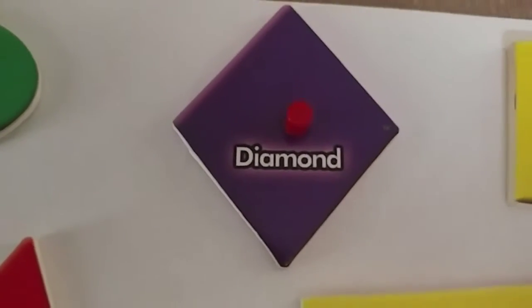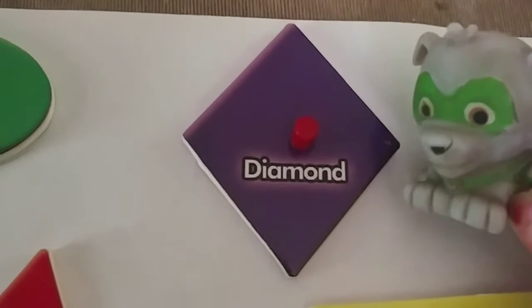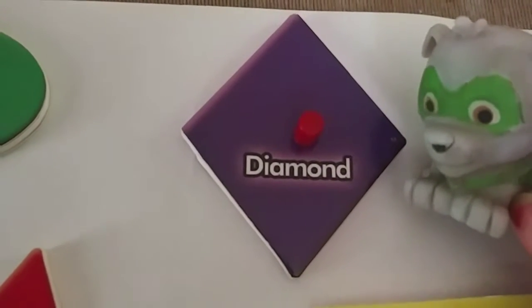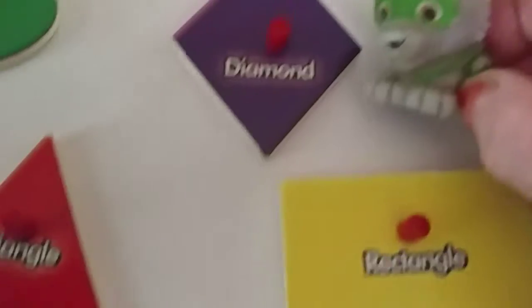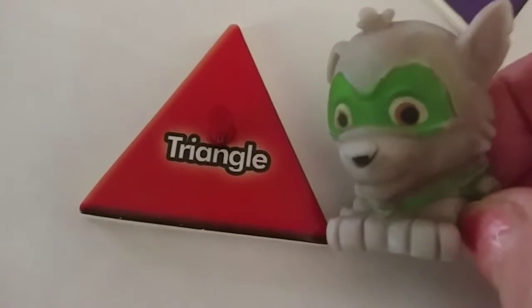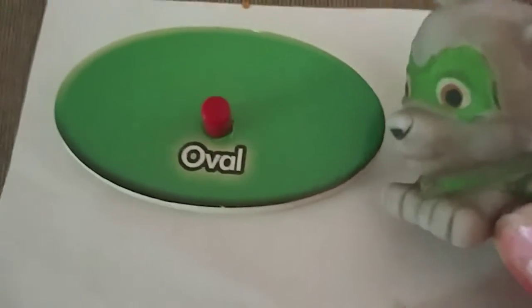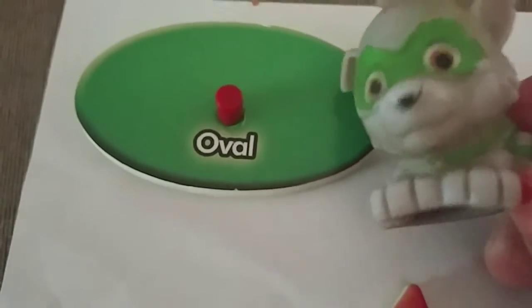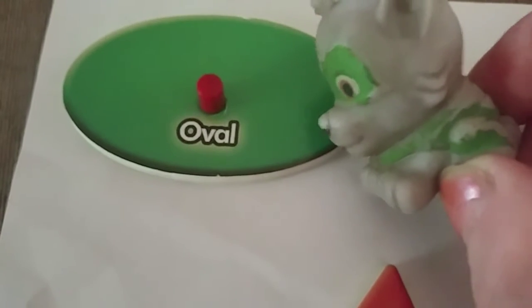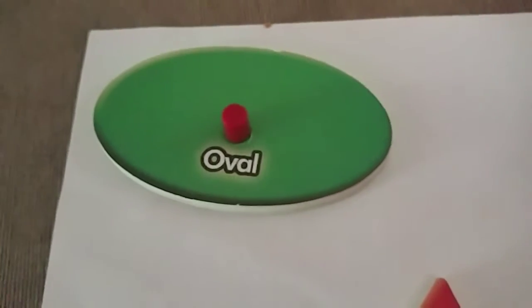What is this one? Diamond. Diamond. A red triangle. And we have an oval. The oval is the same color as my mask. Green. Oval.